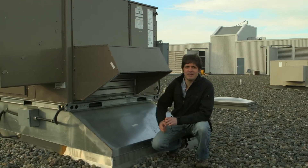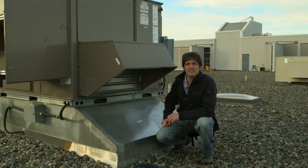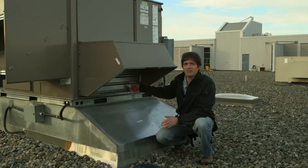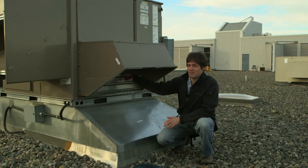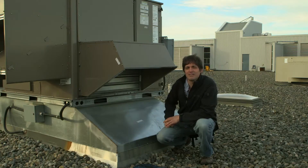Basically, when you need cooling in the building, the economizer knows it can take advantage of cold outside air and bring in more than the minimum requirement. At that point you're bringing in a lot of extra air, which needs to be relieved somehow. This is the relief damper — it opens up to release the pressure buildup as more air is brought into the building.